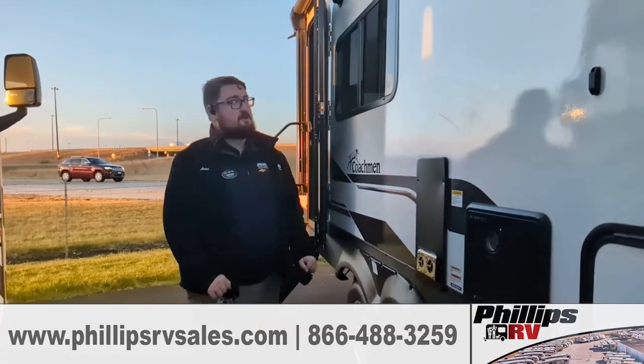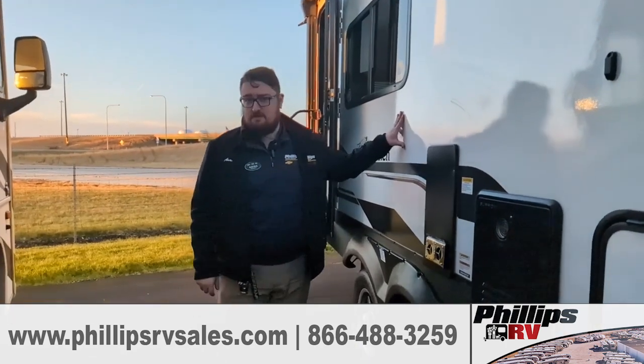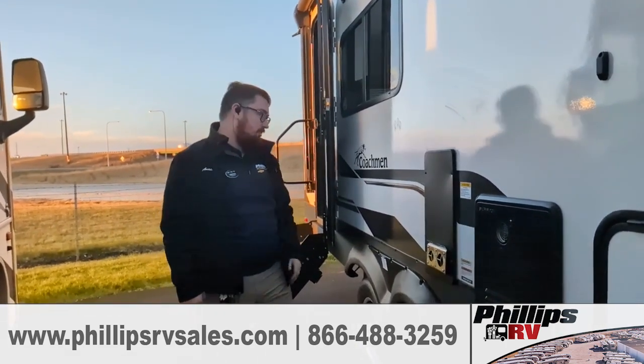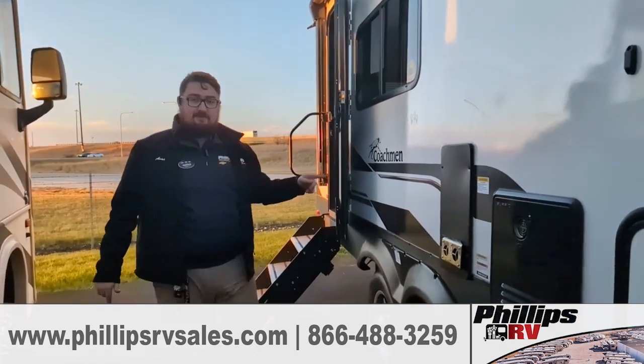How's it going? This is Austin here at the Philips RV. We're looking at our smallest 2024 Coachman Chaparral that we currently have here at the time of recording. This is the 235RK.